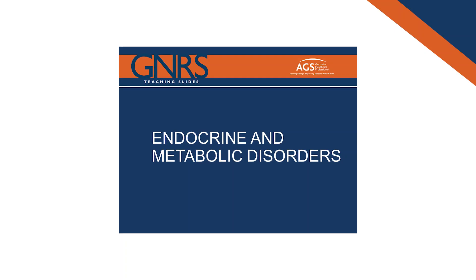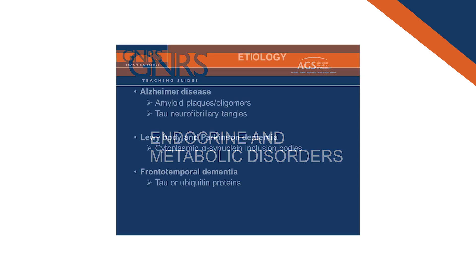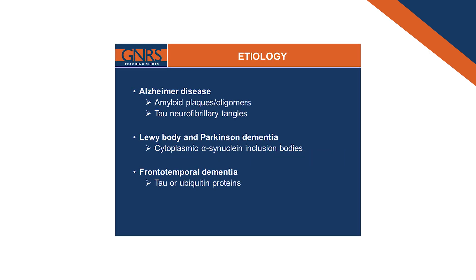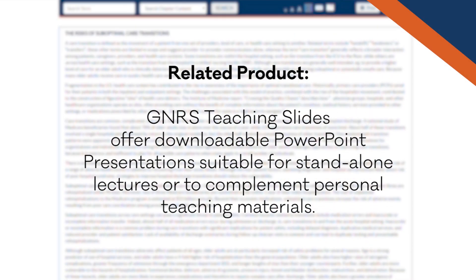The other resource that's absolutely terrific if you're teaching are the associated PowerPoints. Nothing can help you more when you need to share information with students or even give a presentation on a clinical topic. These are absolutely terrific PowerPoints that can be used as kind of the bones — if you want to put more on them, you can; if you want to update them, you can.